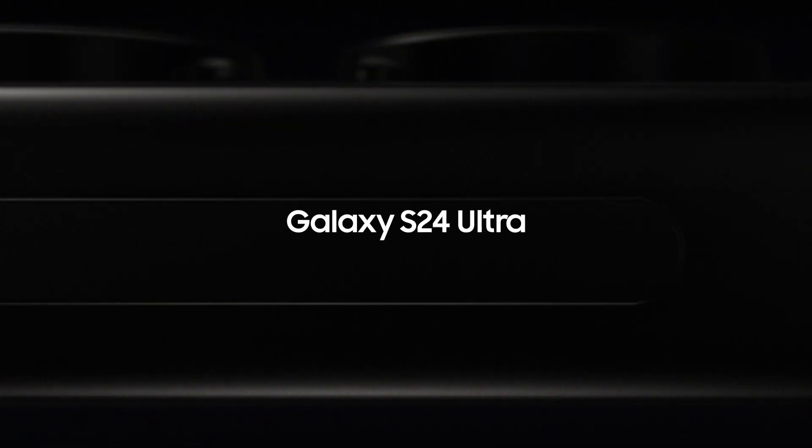A new era of mobile is here with Galaxy AI. Presenting the S24 Ultra — the first Samsung Galaxy AI phone.